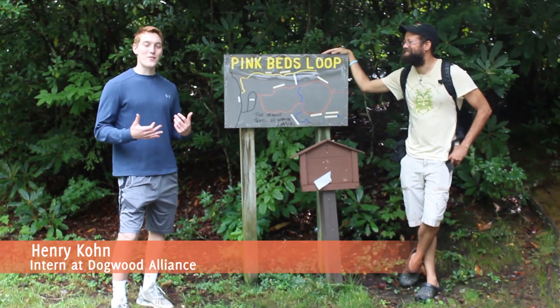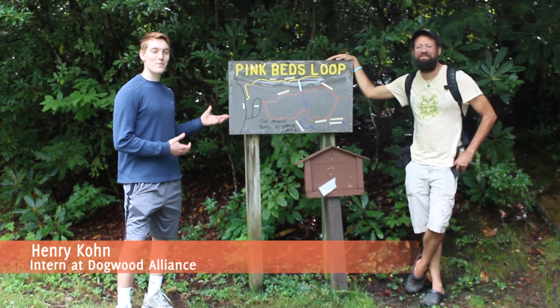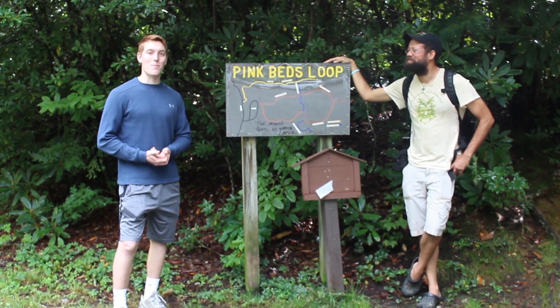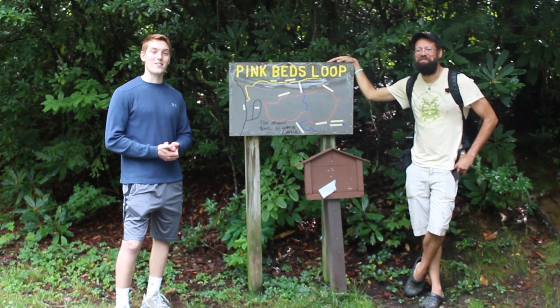Hey forest friends, for this week's edition of Forest Friday we are at Pink Beds Loop Trail and I am very excited to present our guest, Mark Williams, who is an ethnobotanist and is the executive director of Plants and Healers International.